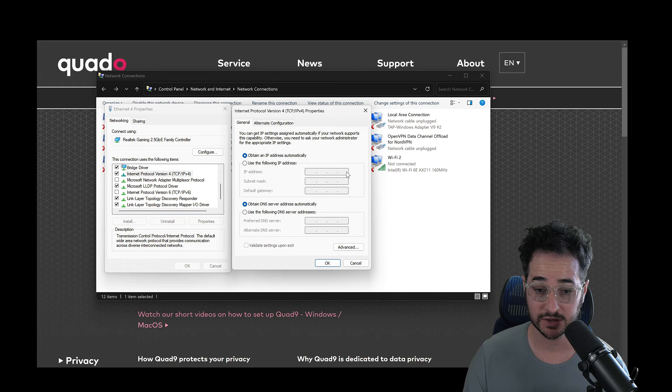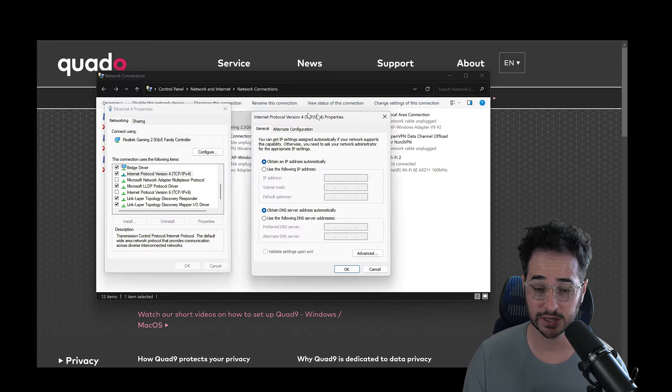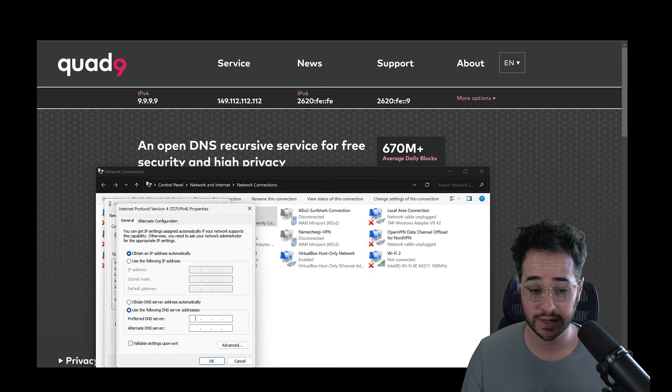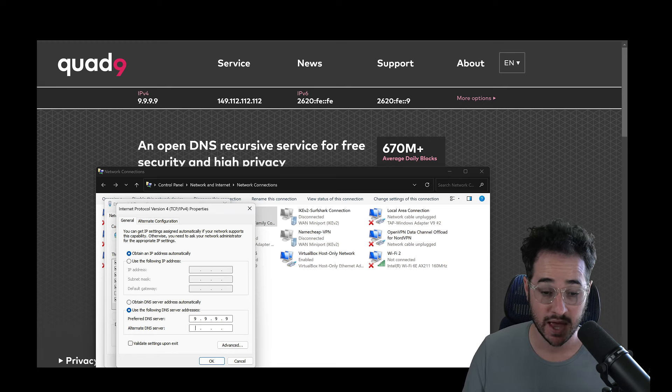So how do you set up Quad9? Basically all you do is copy the numbers into your router settings. You just set this up as the primary and then this as the secondary. You might need to reset your router and you're pretty much good to go. You can also do this on your computer on a device-by-device basis, and I can show you how to do that right now.